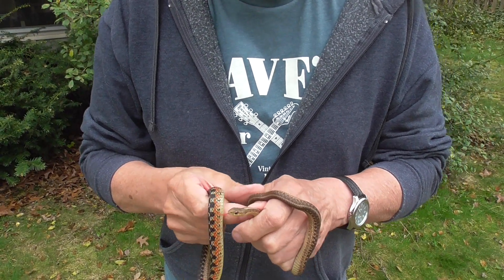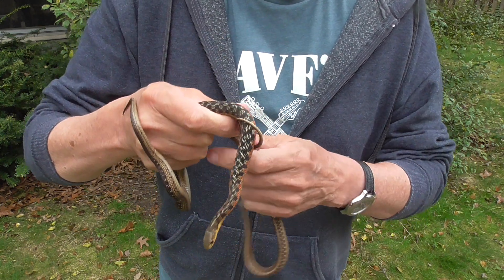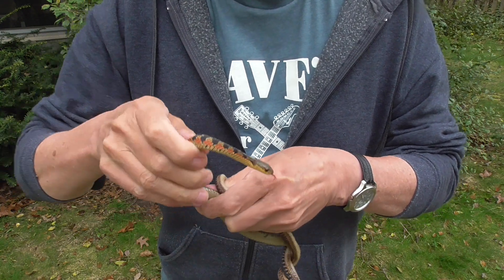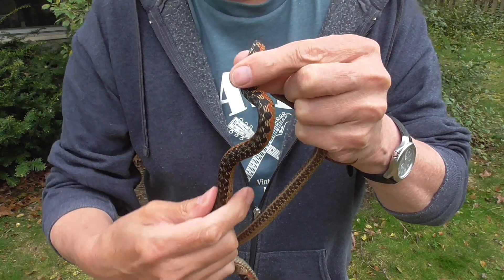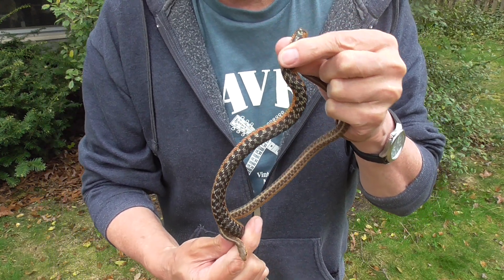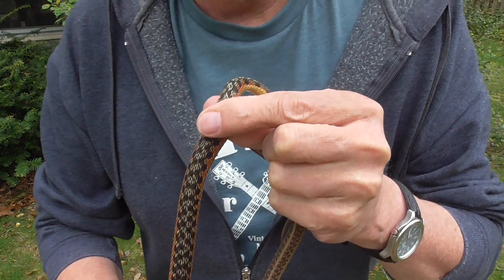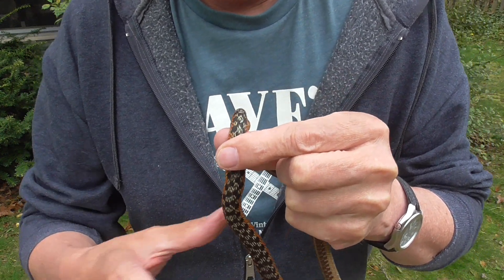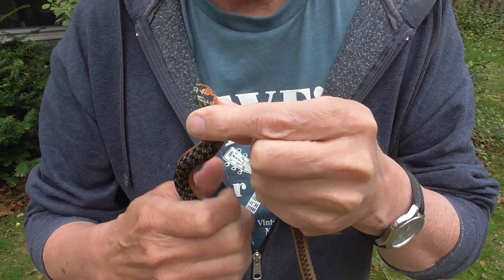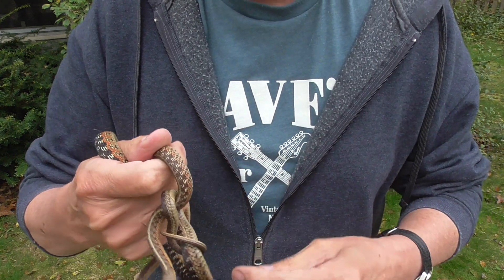I have two garter snakes and I want to show you the difference in their markings. I got this guy — really pretty, it's a little bit bigger. And then this one here, to me, looks more like the traditional.